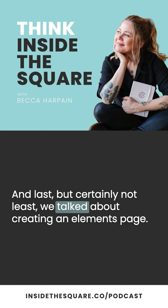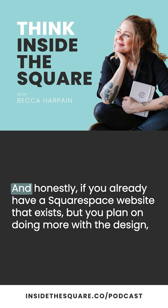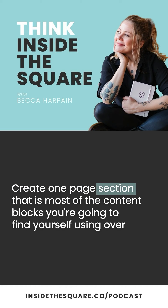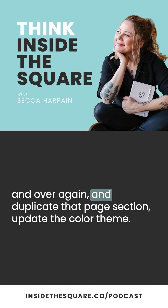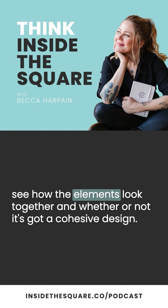I recommend creating your own social links page instead of using any link-in-bio tools that are out there. And last but certainly not least, we talked about creating an elements page. This page is a crucial step in my design process, and I strongly recommend that anyone creating a brand new Squarespace website do this. And honestly, if you already have a Squarespace website but plan on doing more with the design, create an elements page in the not-linked section of your site — one page section with most of the content blocks you'll use regularly, duplicated and updated for each color theme.